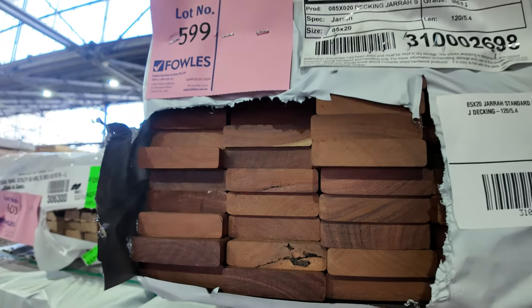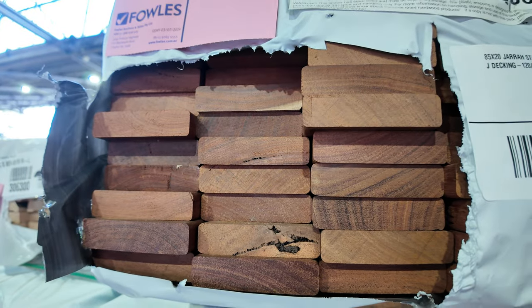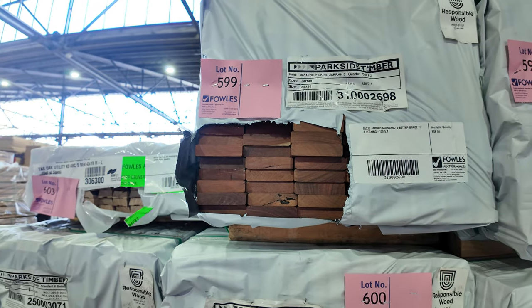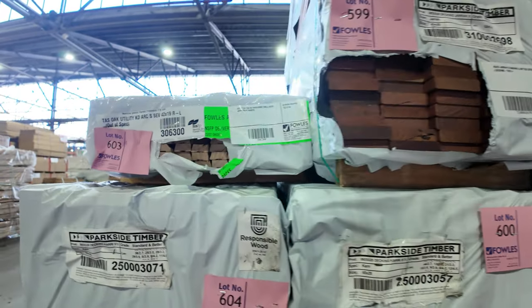We've got some set length packs in the 85x20 jarrah — set length, finger jointed at 5.4 metres. A few of those ones left as well.